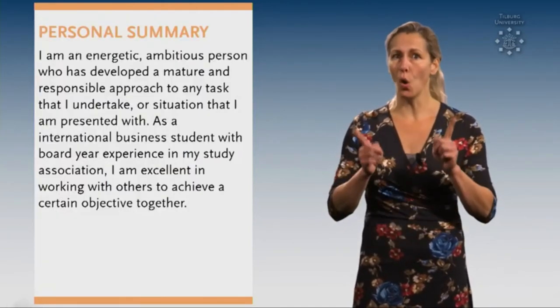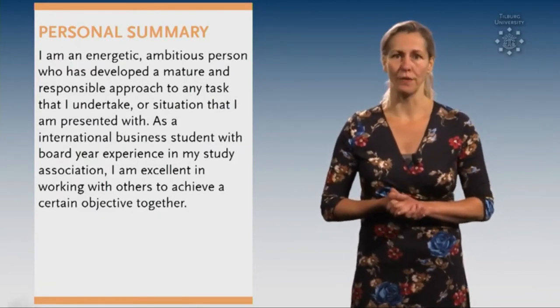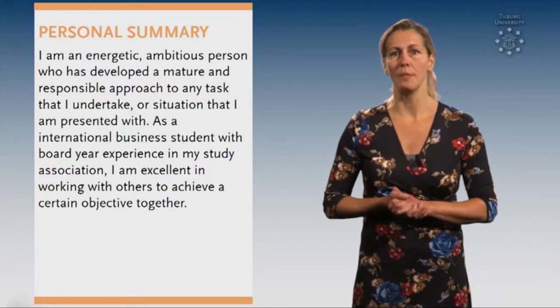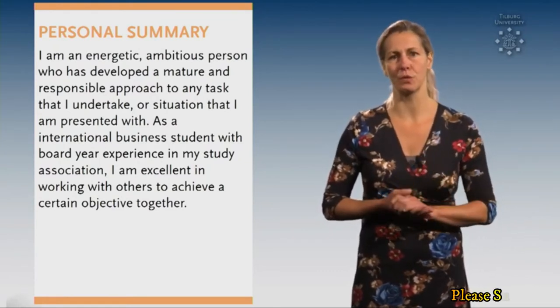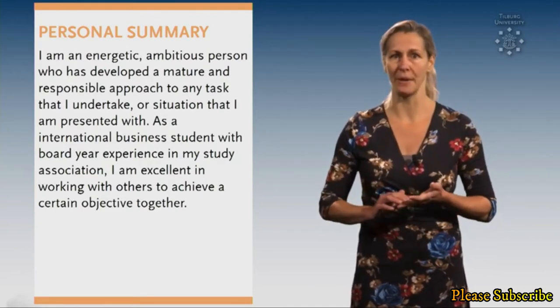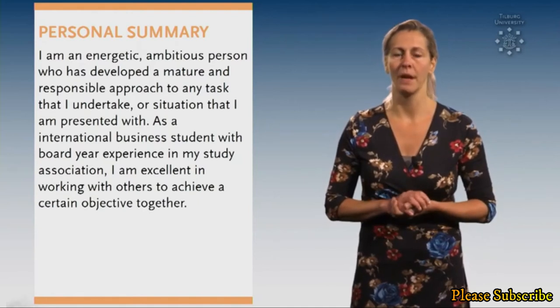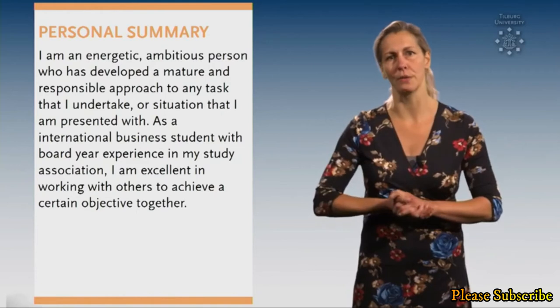Tip number 4. Always add a personal profile. This personal profile is a short summary about who you are and what you're aiming for, and it's very important for recruiters. Write about your qualities, interests and ambitions and be authentic. This might be one of the most difficult yet most important parts of your resume.